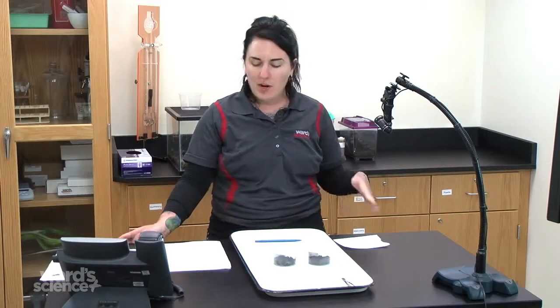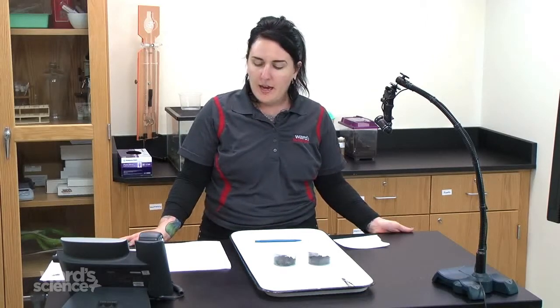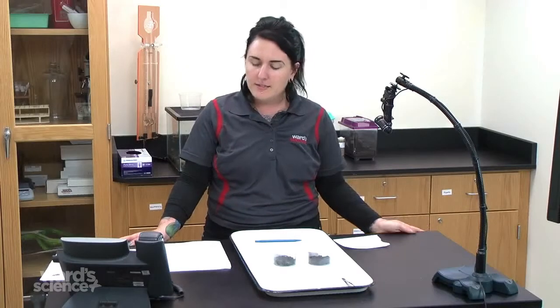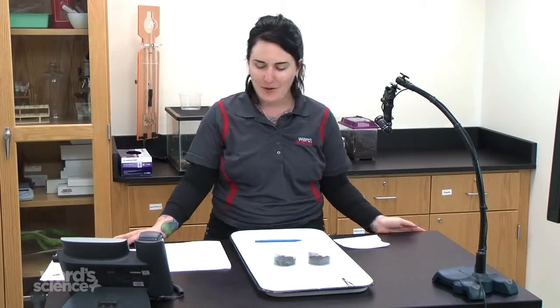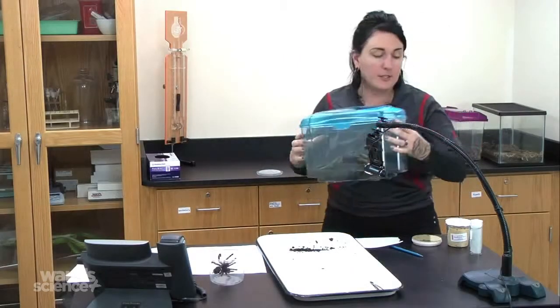Insects also have three pairs of jointed legs, compound eyes, and one pair of antennae. For this webinar we're going to cover both insects and other arthropods — other creepy crawlies and all sorts of things. They can be used for behavioral lessons, and some make great classroom pets. Next up we have our giant hissing cockroaches, which are true insects.